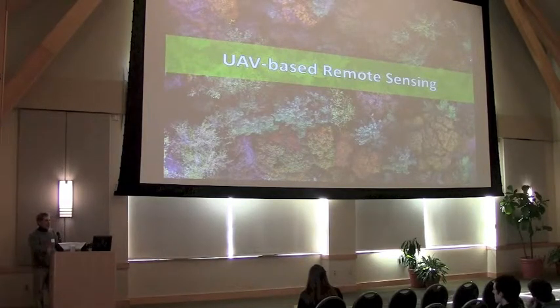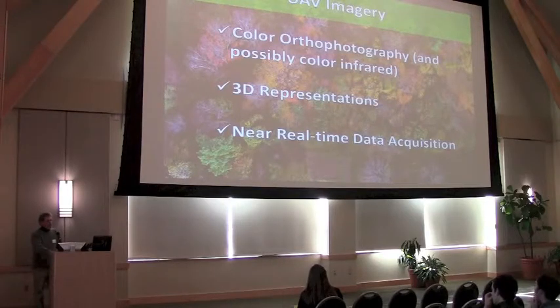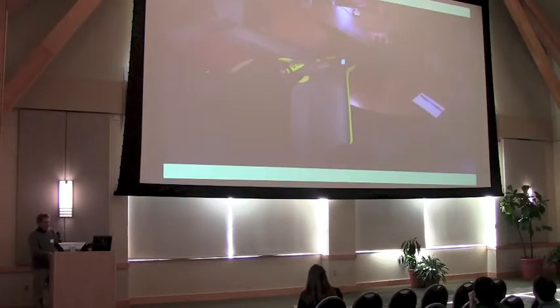Very quickly, I'd also like to describe another technology that we're starting to use in the state: the use of unmanned aerial vehicles, UAVs, for capturing color orthophotography. Now with the Spatial Analysis Lab in conjunction with the Transportation Research Center, we have a UAV and we can collect orthophotography — basically imagery that is GIS-ready, geo-referenced, and ortho-rectified. It's also possible to develop 3D representations from this imagery. The real key to it, however, is its near real-time acquisition of information.